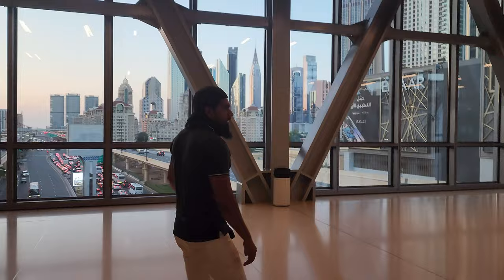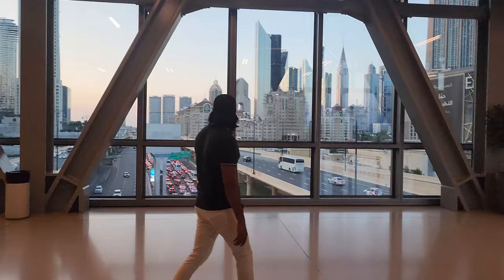This is Dubai Mall and this is the adjacent road. You can see the road path and the entire Dubai skyline. Look at this view.